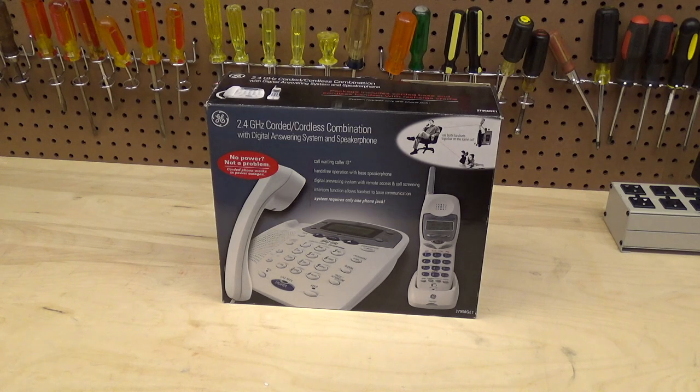The corded phone was used in the bedroom for actually several years and seemed to work properly, and the answering machine was used for several years as well. Then I finally convinced them in the late 2000s that it was time to do something better, and that's when they got a new unit.